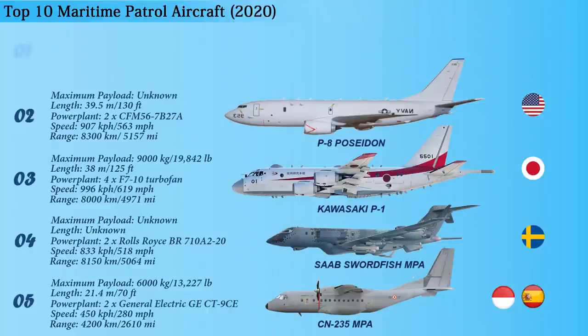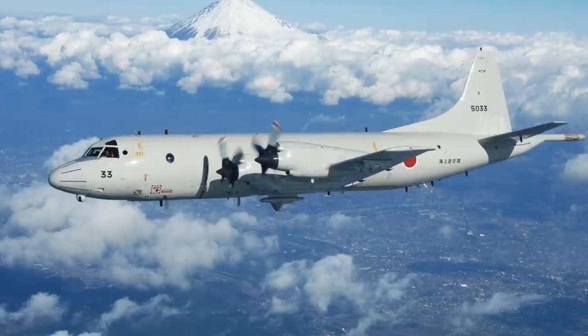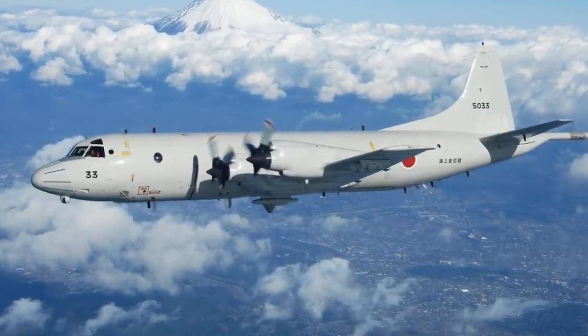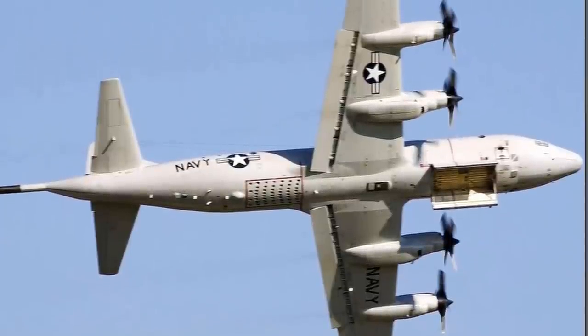And now at number 1 is none other than the Lockheed P-3 Orion. This is a four-engine turboprop anti-submarine and maritime surveillance aircraft developed for the United States Navy. Having a length of 35.6 meters, this maritime patrol aircraft has a payload capacity of 9,071 kilograms. The aircraft can conduct a variety of missions such as maritime overland patrol, anti-submarine warfare, anti-piracy, anti-terrorism, and drug interdiction.